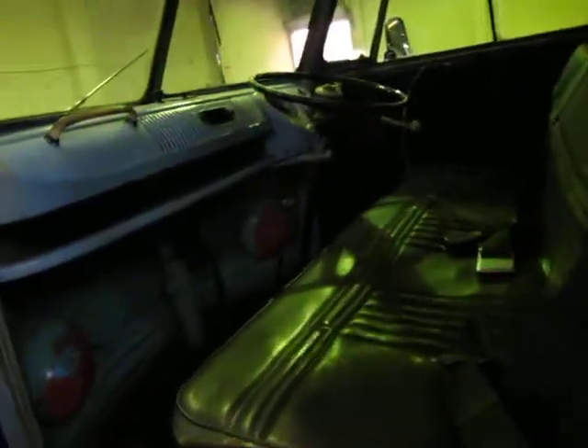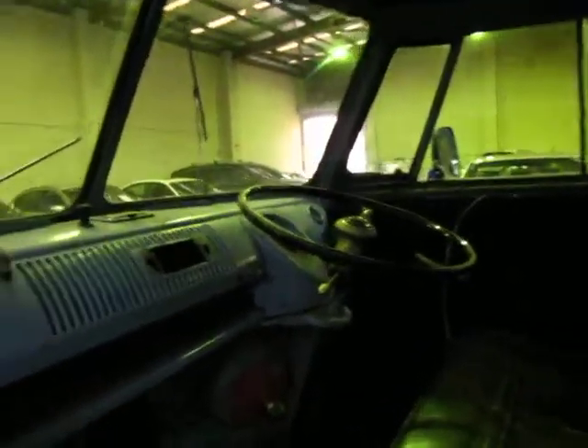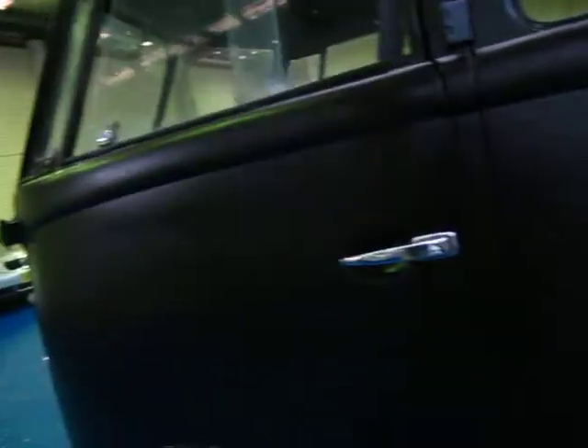As you can see it obviously needs full restoration. Everything is original — as far as I know the engine's original, interior's original, even the colour on the inside looks original. Obviously it's a manual, as most of them were, or pretty much all of them were.